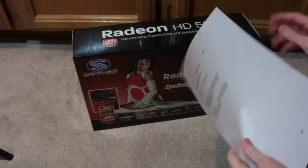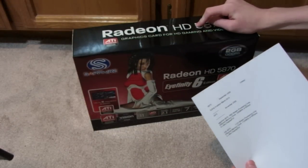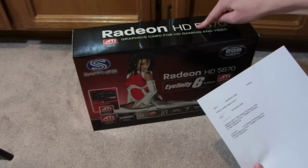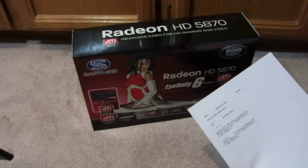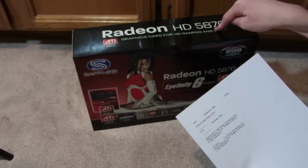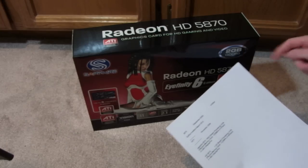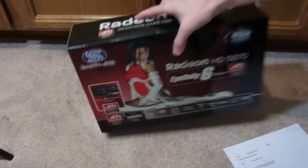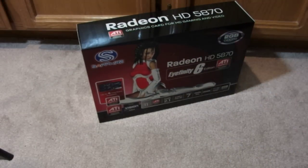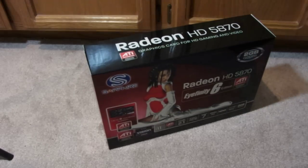Let me give you some quick specs. Compared to the 6870s, this one has 1600 stream processing units; the 6870 has 1100. This has 4.8 gigabytes per second effective memory bandwidth; the 6870 has 4.4. This also has a 1200 MHz effective memory clock; the 6870 only has 1100. This supports up to six monitors as you can see on the box, but the 6870s only do about two. So there are a lot of differences and better features on the 5870s and 5970s.